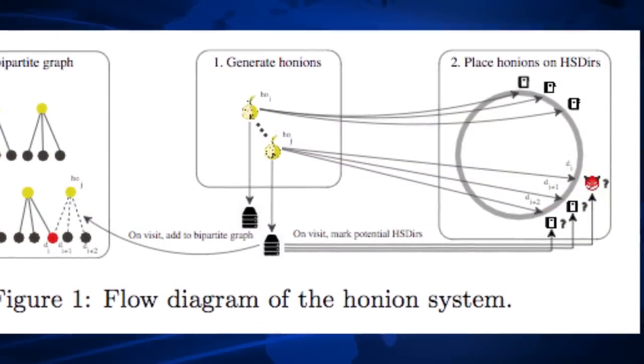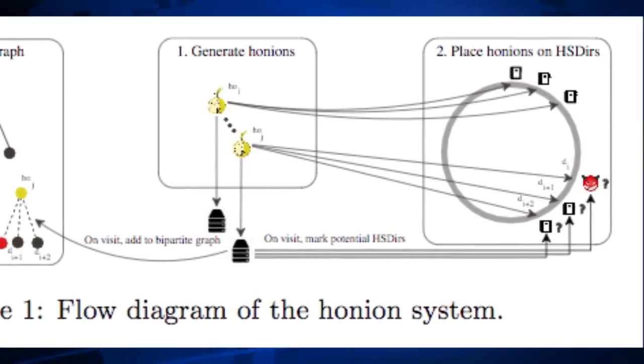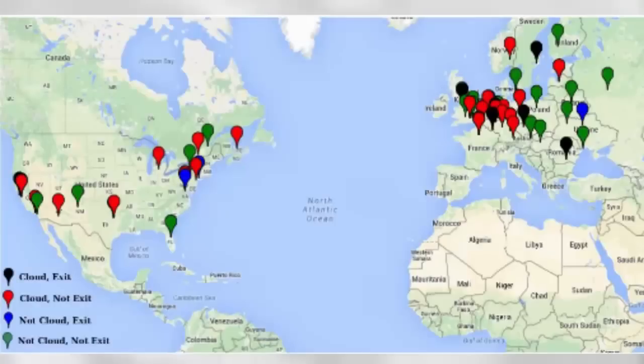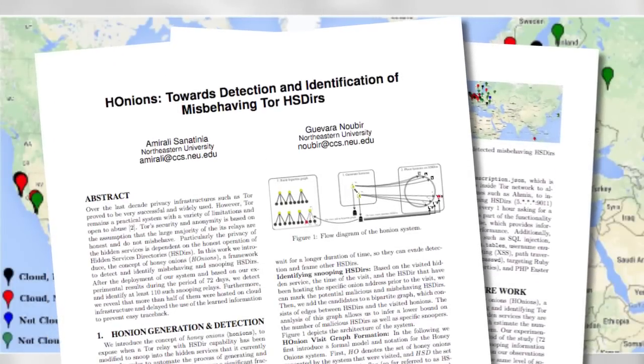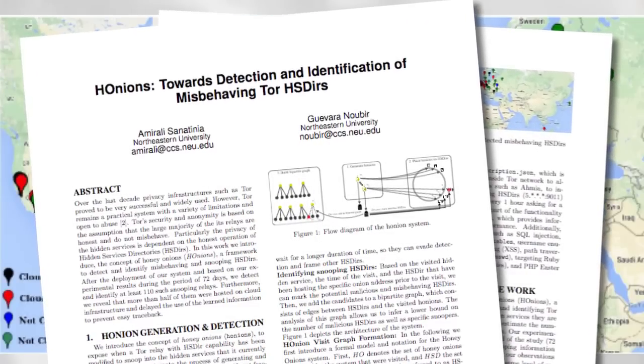The pair introduced around 1,500 honeypot servers — which they called 'honey onions' — running a framework to expose when a TOR relay with hidden service directory capabilities has been modified to snoop into the hidden services it hosts. After the experiment conducted between February 12th and April 24th, the researchers identified at least 110 malicious hidden service directories, most of them located in Russia, China, the U.S., Germany, France, the UK, and the Netherlands.